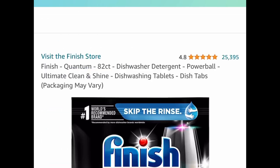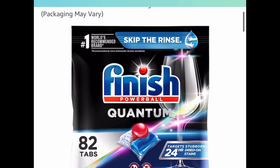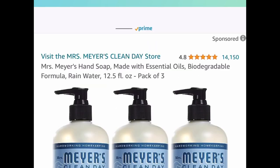Next one, here we have this Finish dishwasher detergent Powerball — you get 82 tabs, and this is currently price dropped down to $13.10.